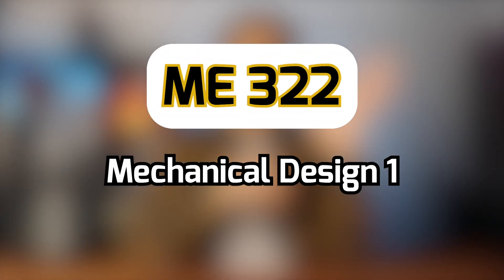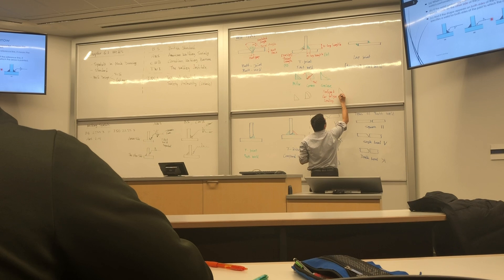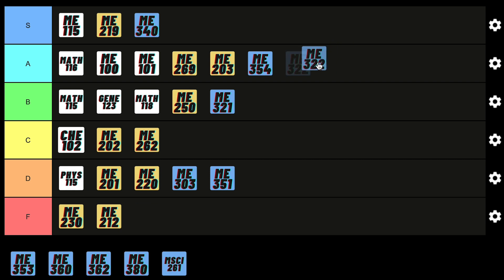Mechanical Design sort of combines the material science and mechanics of materials you learned in previous years, giving you a strong foundation on how to design things so they don't fail. Super useful content — it teaches you how to design things for a real-world job and it's pretty straightforward to learn. If you've made it to third year you shouldn't have issues understanding it, and although the exams can be long, it is doable, so I gotta give it an A.